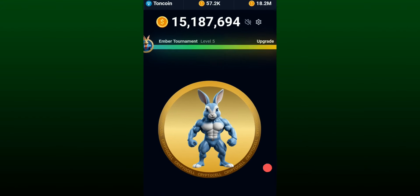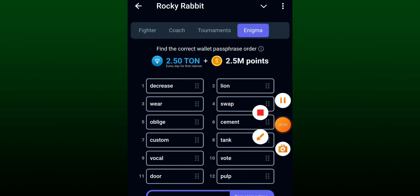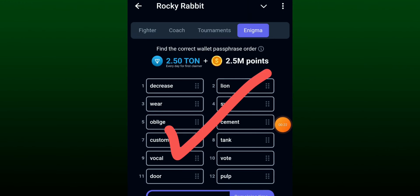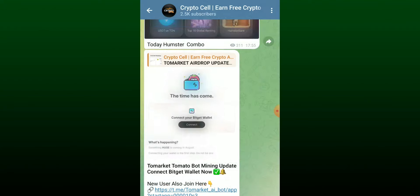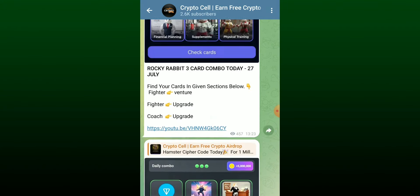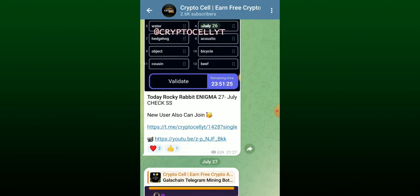Welcome back to another video of Rocky Rabbit daily enigma. In this video I am going to share with you the correct valid phrase. Before going to the topic, make sure to subscribe to my YouTube channel. Also you can join my Telegram community where I share daily updates of multi projects — joining link in the video description.